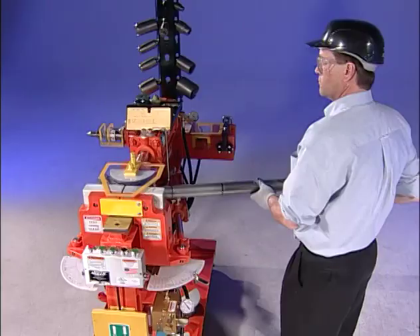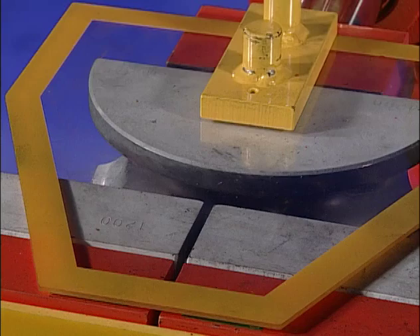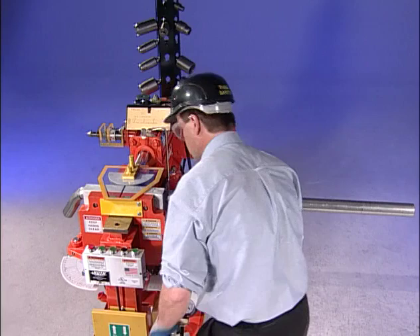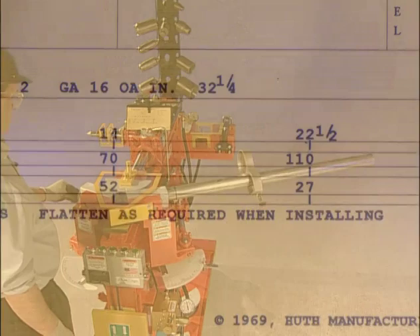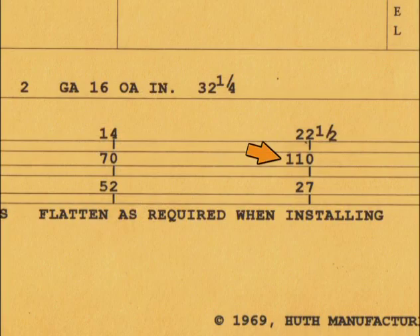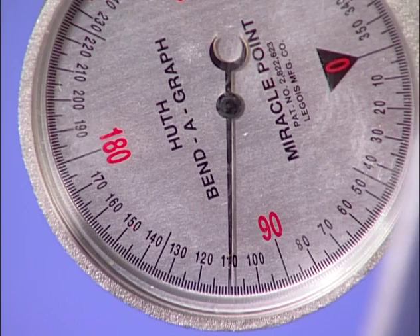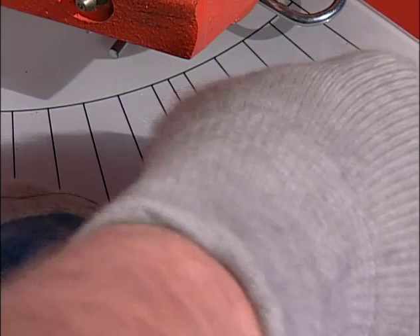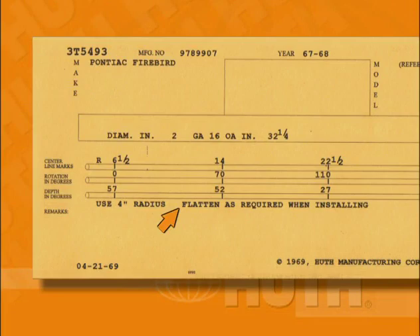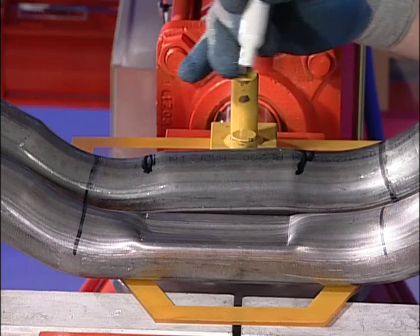Move the pipe to the next center line mark at 14 inches and snug the pipe. The card shows the pipe must be rotated to 70 degrees before the next bend. Rotate the pipe until the rotation dial reads 70 degrees. Snug the pipe tight and make a 52-degree bend as indicated on the card. Our third center line mark is at 22½ inches. Snug the pipe. Our card tells us the pipe must be rotated 110 degrees before we make the bend. Rotate the pipe until the dial reads 110 degrees. Snug the pipe tight, set the automatic depth of bend to 27 degrees, and bend the pipe. Lastly, cut the pipe to length. The card directs us to flatten as required, so line up and mark the flattening point based on the original pipe or from the vehicle itself. Use tool 852 to flatten the pipe.